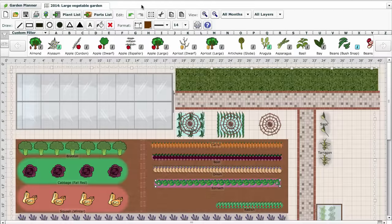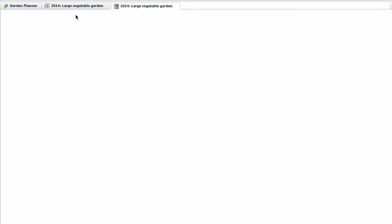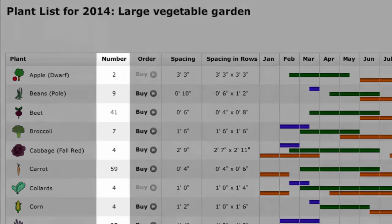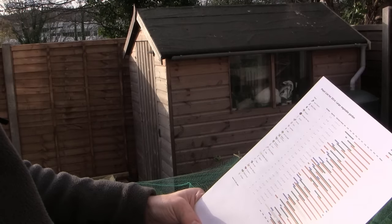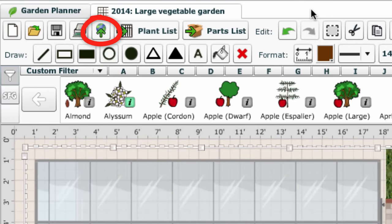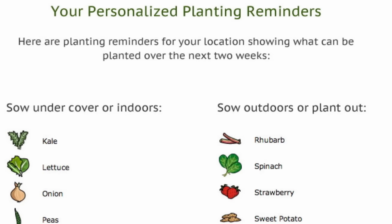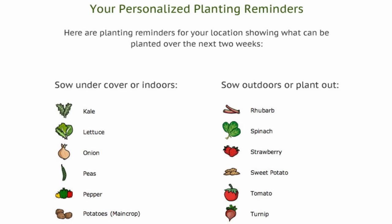The garden planner adapts to your own area using a database of over 5,000 weather stations, looking up average frost dates automatically. It then uses this data to produce a personalised plant list showing how many of each plant you require and when to sow, plant and harvest them in your location. It's really easy to print this out and take it with you into the garden or when out buying supplies. Alternatively, publish your garden plan to the web to view it on any mobile device. Twice a month the garden planner will send email reminders of what needs planting from your garden plans to help you keep on track and not miss key planting dates.